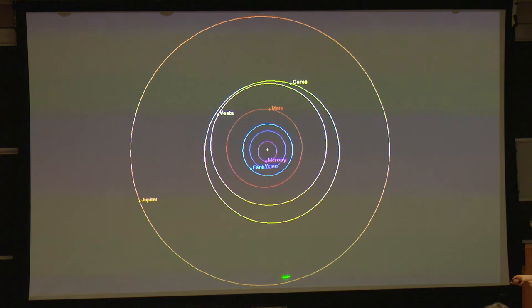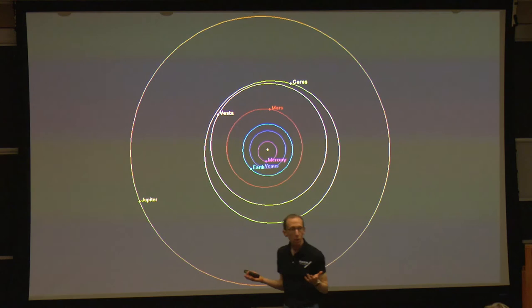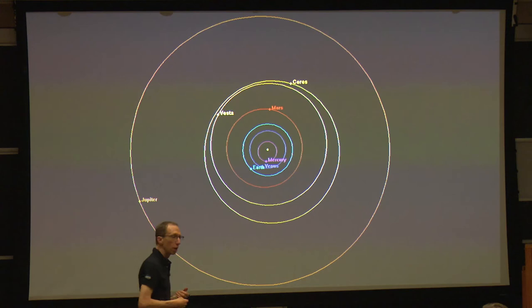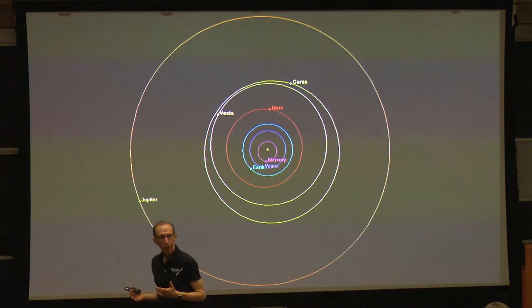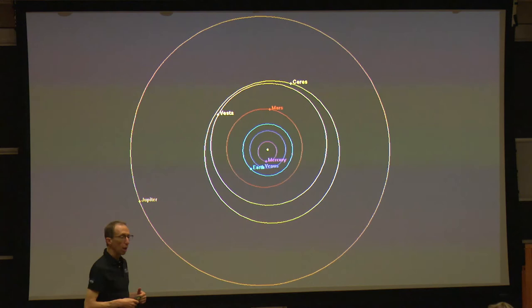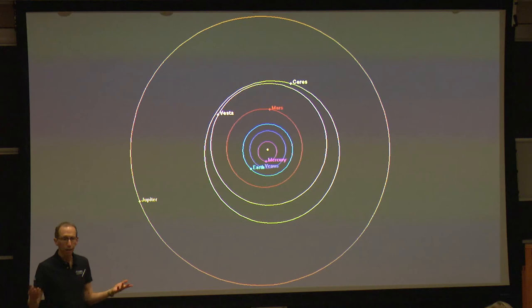Here's the same chart but zoomed in so Jupiter is the outermost planet, and you can see Vesta and Ceres both fit very nicely into the gap between Mars and Jupiter. For two generations they were known as planets. In fact, if you'd come to one of the KISS lectures 200 years ago, you would have learned in school that these bodies were planets — that was the nomenclature. But of course, scientific knowledge advances, and our vocabulary has to change to keep up with that.